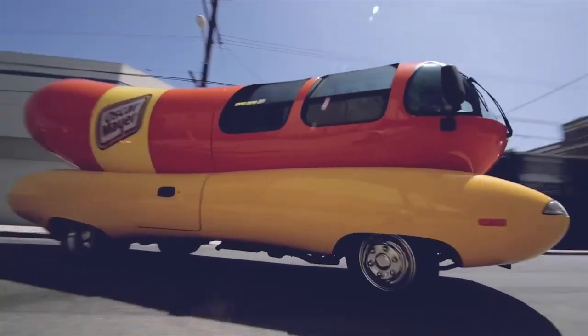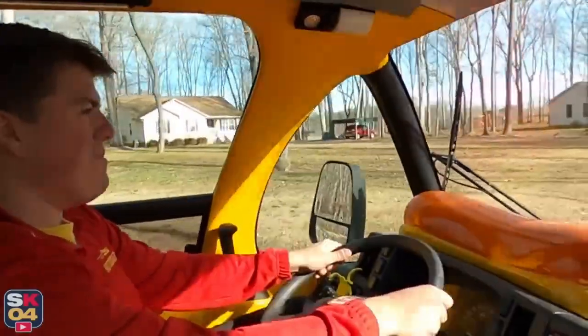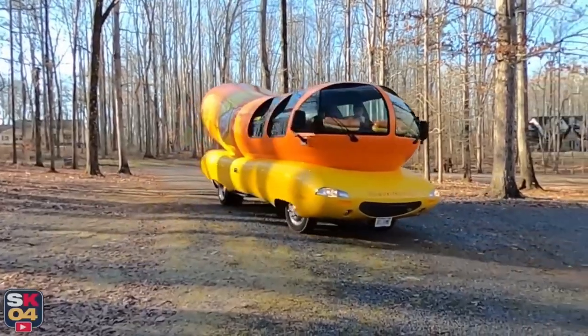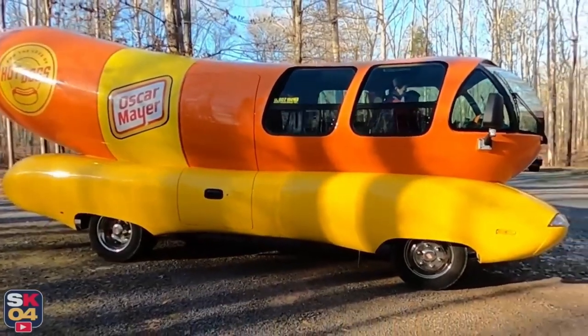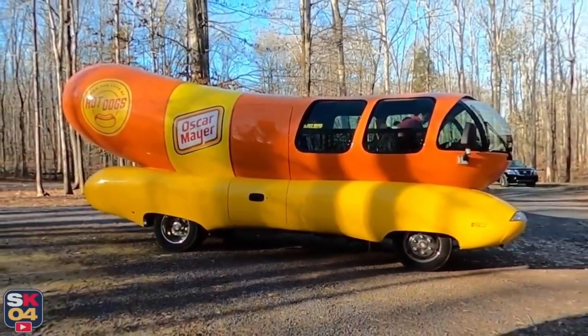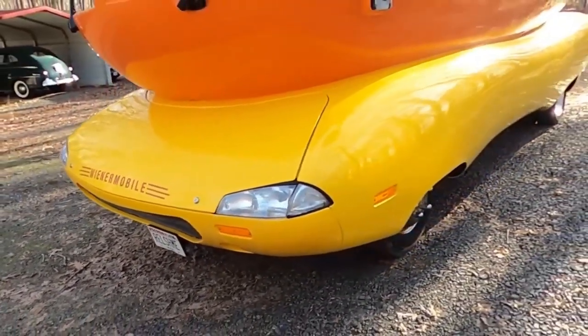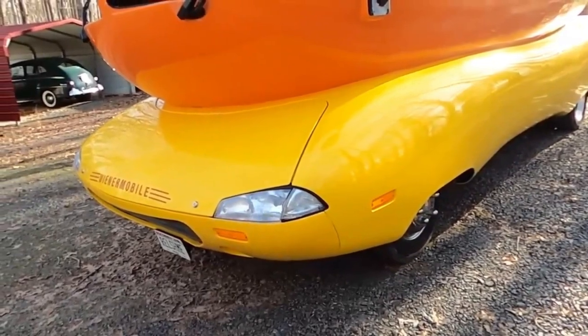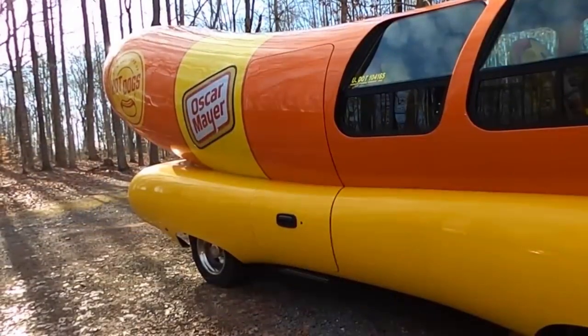Since then, this hot dog wonder has undergone various design tweaks, each as deliciously peculiar as the last. Imagine a car that looks like a hot dog, complete with a bun-shaped body and wheels that defy convention. Standing over 11 feet tall and measuring around 27 feet long, the Wiener Mobile is a showstopper. Its exterior is adorned with the iconic Oscar Mayer logo, a smiling front grill, and a vibrant paint job that celebrates all things condiments.